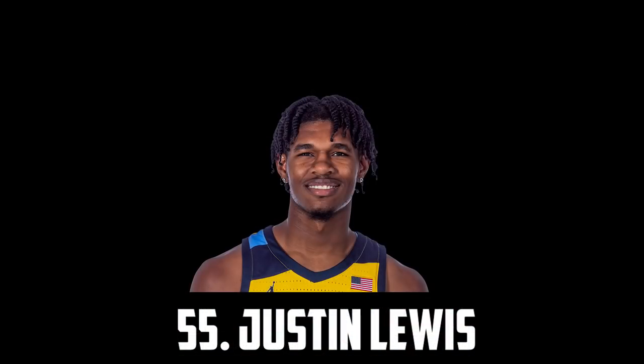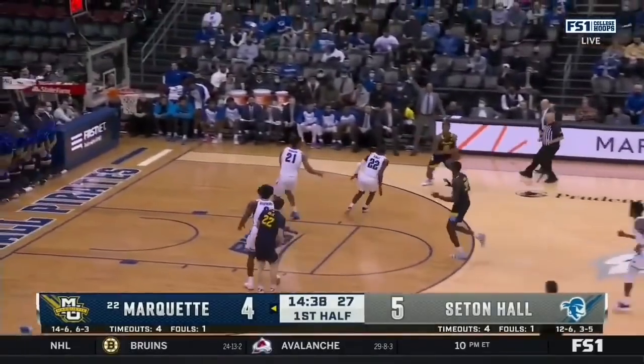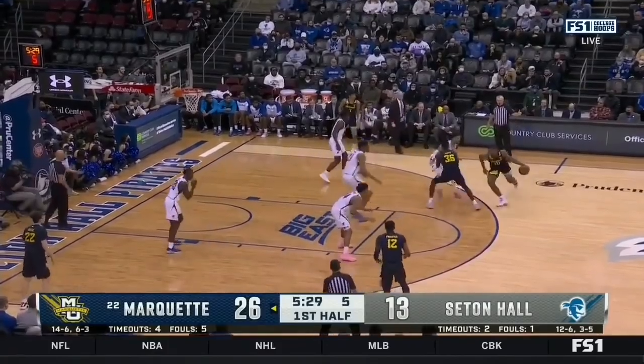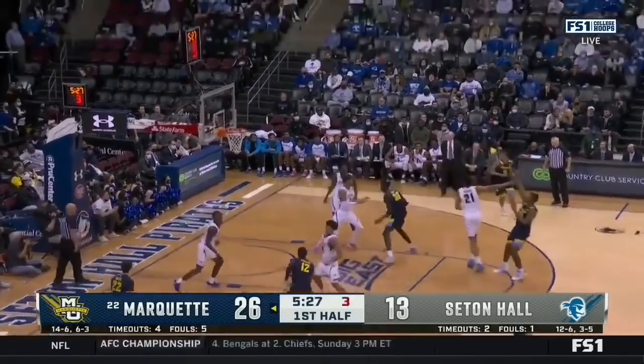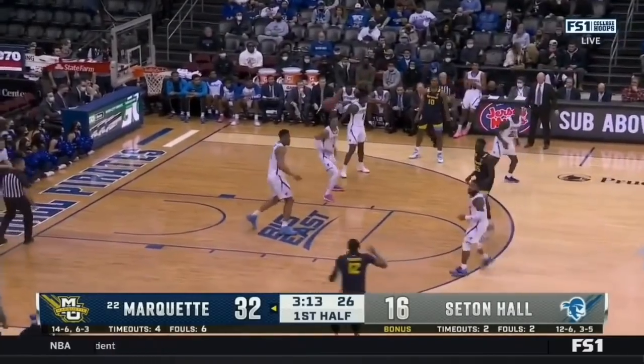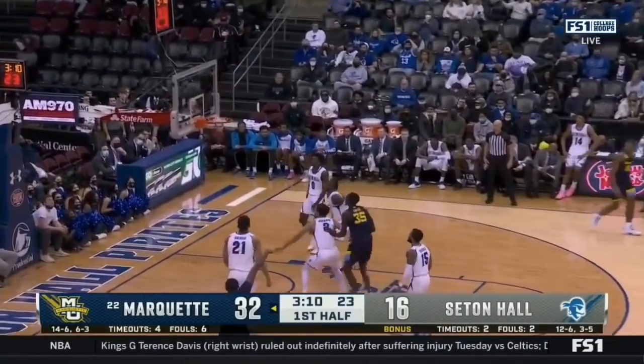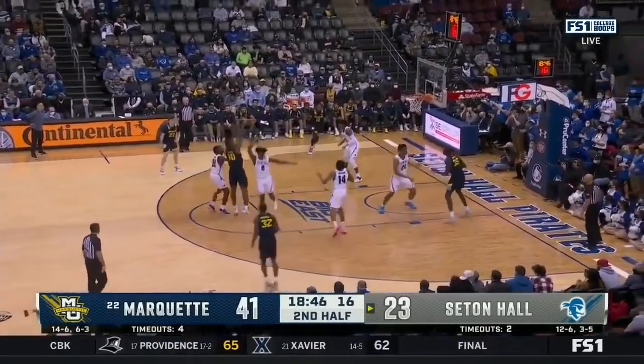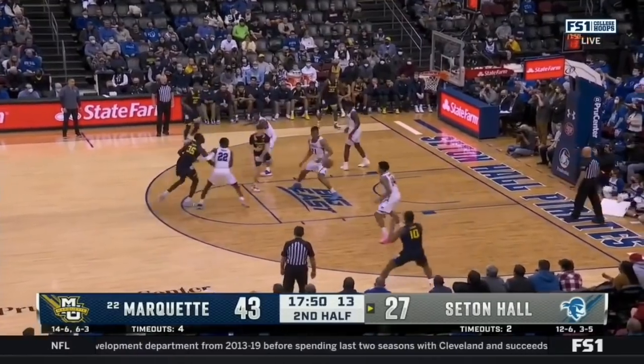Next up I have the 6'7" forward out of Marquette, Justin Lewis. He has a huge frame at 6'7", 245 and he can kind of do it all. He's a very solid shooter hitting 35% of his threes, a great rebounder averaging almost 8 a game. He can score the ball really well, and he's also got a 7'2" wingspan and is a pretty good defender who uses his strength and athleticism to guard multiple positions.